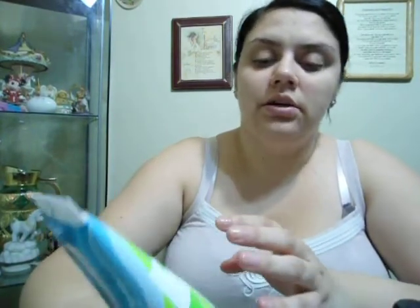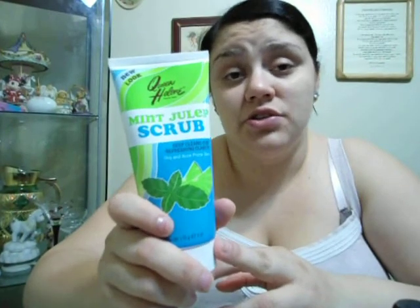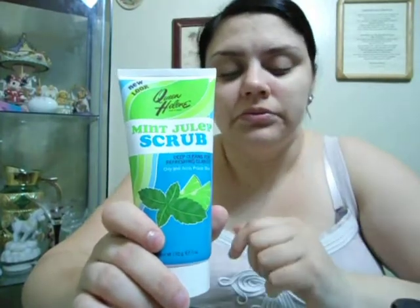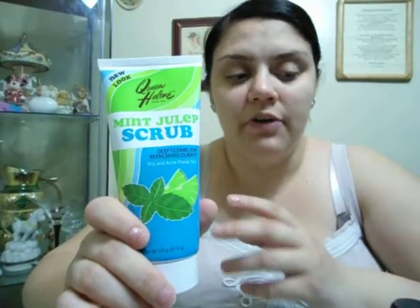Then I follow that up with the Queen Helene Mint Julep Scrub. Now, this is definitely an old school product with new packaging now. I know you're not supposed to do this, but I use this daily as well. Because I have such dry skin around my nose, I use just a tiny little drop on my finger and I rub that around my nose area, and that seems to keep the dry skin away. Before that, I was using a Buff Puff, and I think even the sensitive one was too harsh, because the skin would just be worse — it wasn't improving, it was getting worse. So I no longer use a Buff Puff for that.